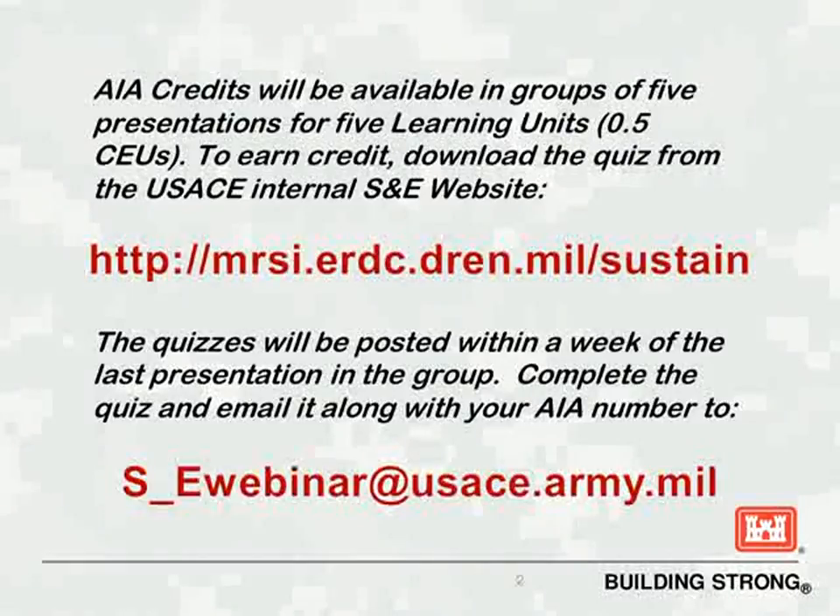Our presenter today is Charles Chaliochipi. He holds professional engineering licenses in both civil and mechanical engineering. He has worked on projects around the world and believes that high performance is best achieved through simple, thoughtful solutions that drive down energy and water usage while improving occupant comfort and connectivity. Also joining us later in the Q&A discussion will be Nathan Gregory from our Seattle District. With that, I'll now turn it over to Charles.